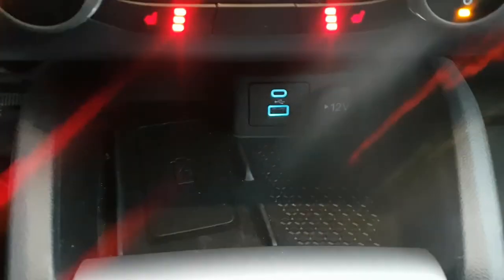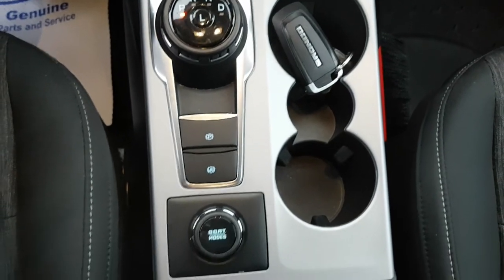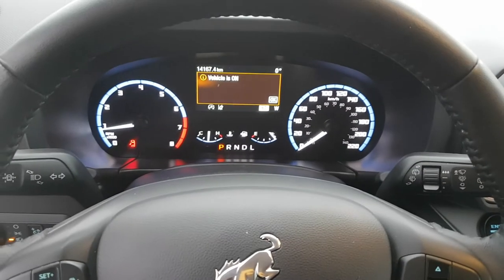You also have wireless charging, which is really nice to have. Then you have your dial-style shifter with cup holders, parking brake, and your different GOAT driving modes. You do have your nice center console, passenger seat, and glove box — just a really nice looking vehicle.